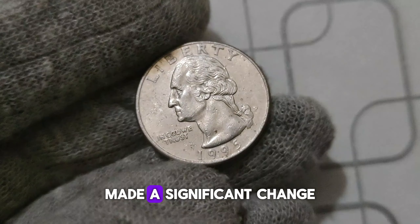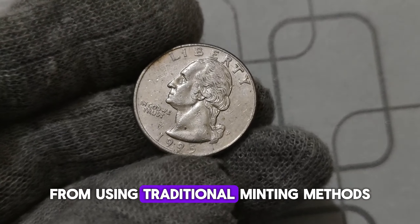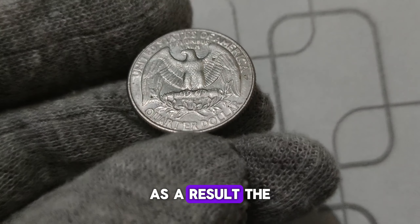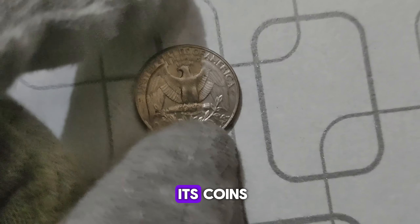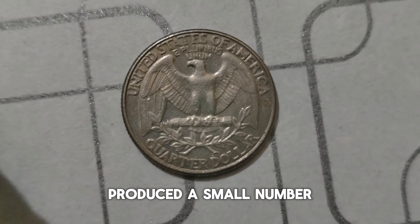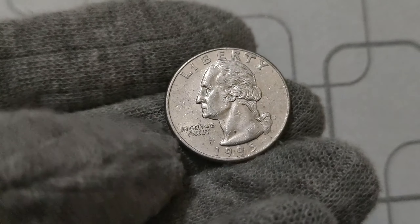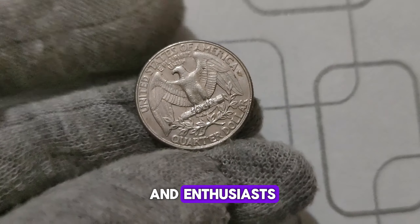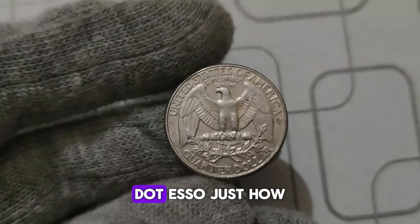In 1995, the United States Mint made a significant change in its minting process, transitioning from traditional minting methods to more advanced technologies. As a result, the Philadelphia Mint, which historically did not use mint marks on its coins, accidentally produced a small number of Washington quarter dollars with the P. Mint Mark. It was an unprecedented error, one that would go unnoticed by most people. But for coin collectors and enthusiasts, it was a stroke of luck — a hidden treasure waiting to be discovered.